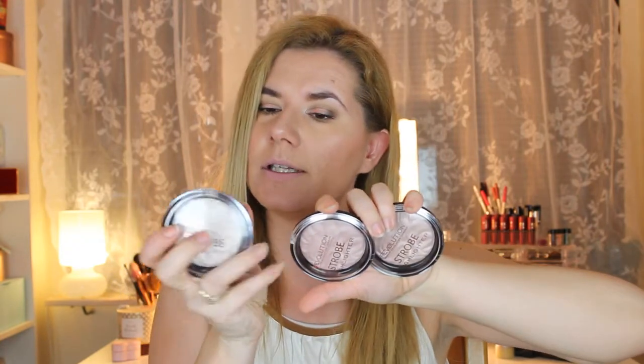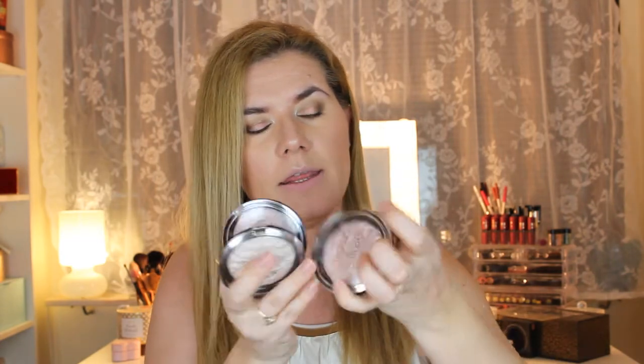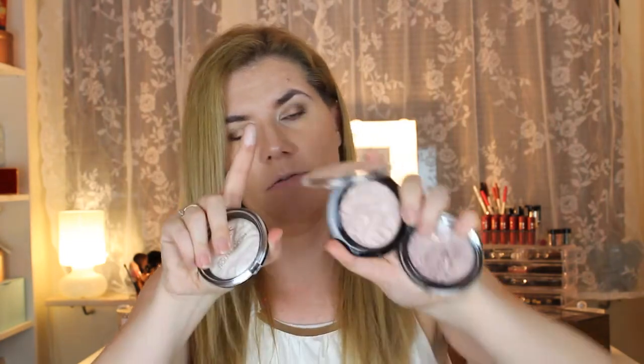From Revolution I also bought three strobe highlighters: Vivid Baked Highlighter Everglow Light, Moon Glow, and Radiant Light. They are very pigmented and beautiful. I've been using them for a couple of weeks and I really like them — Moon Glow and Everglow are my favorites.